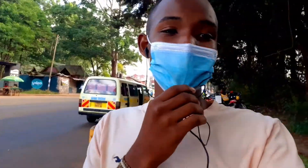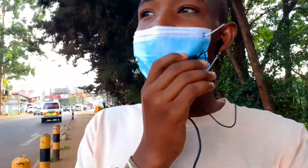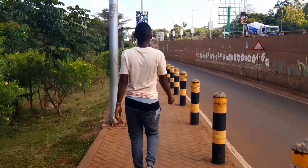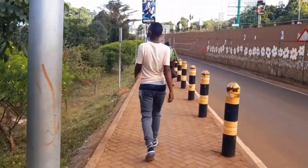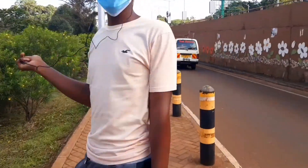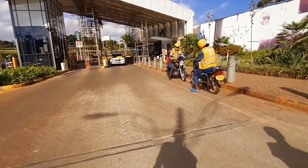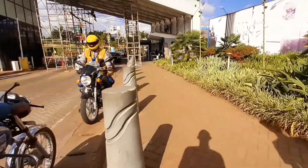We just got off the bus and that's Two Rivers over there. We're just crossing the road so we can get to that place — it's so amazing. This is how everything basically looks. The security is so tight, so let's stop recording for now till we get inside.